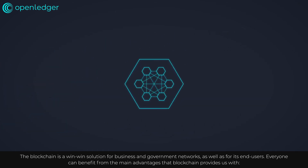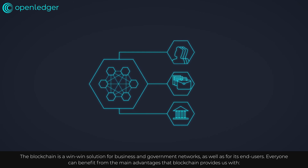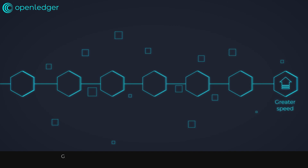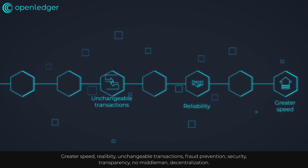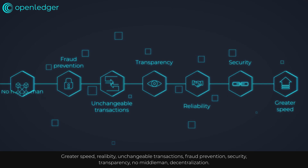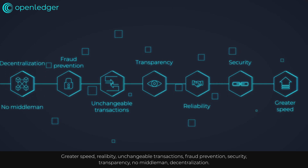The blockchain is a win-win solution for business and government networks, as well as for its end users. Everyone can benefit from the main advantages that blockchain provides: greater speed, reliability, unchangeable transactions, fraud prevention, security, transparency, no middleman, and decentralization.